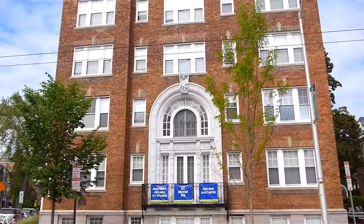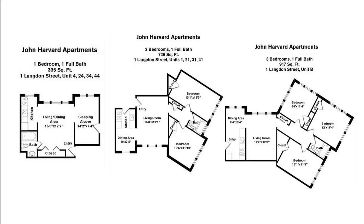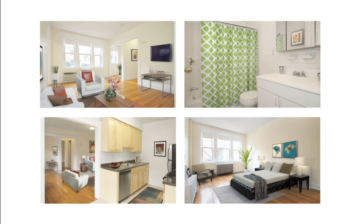John Harvard Apartments in Cambridge boasts a classic brick facade with imposing white columns, giving the building an impressive and commanding feel. Located in one of Cambridge's most desirable neighborhoods, you have the option of choosing from several unique studio, one, two, and three bedroom floor plans.